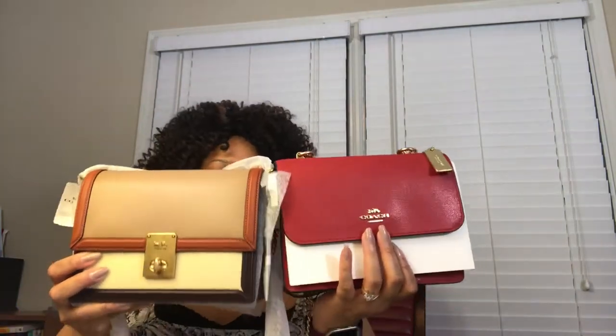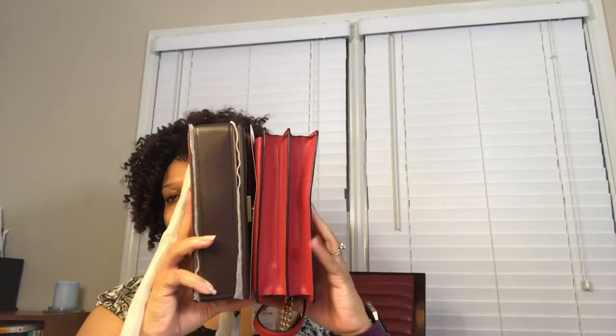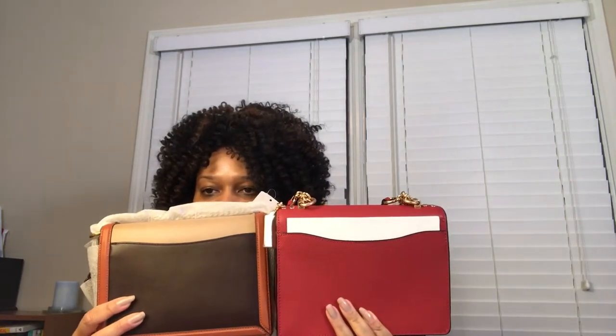Here are the bags side by side so you can see the difference in the design. The retail has a snap closure, the outlet has a turn lock closure. They are the exact same height, depth, and length. Both bags have an outside pocket on the back, and they both have the little dip in the center of the pocket — the designs are the same. Color block versus true red, retail versus outlet.